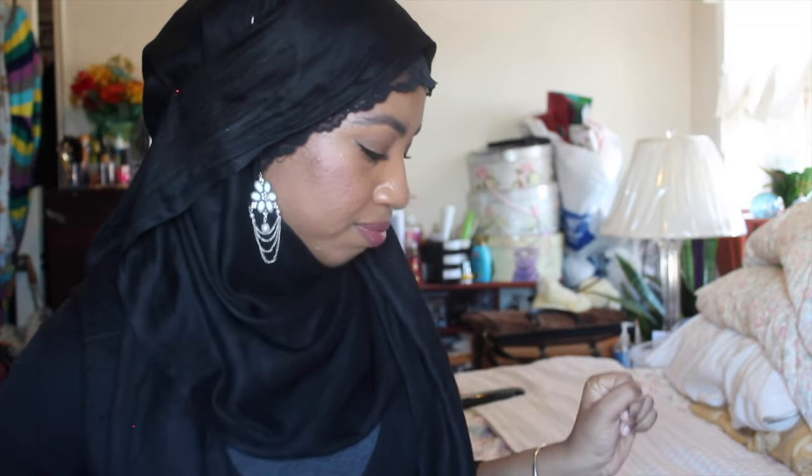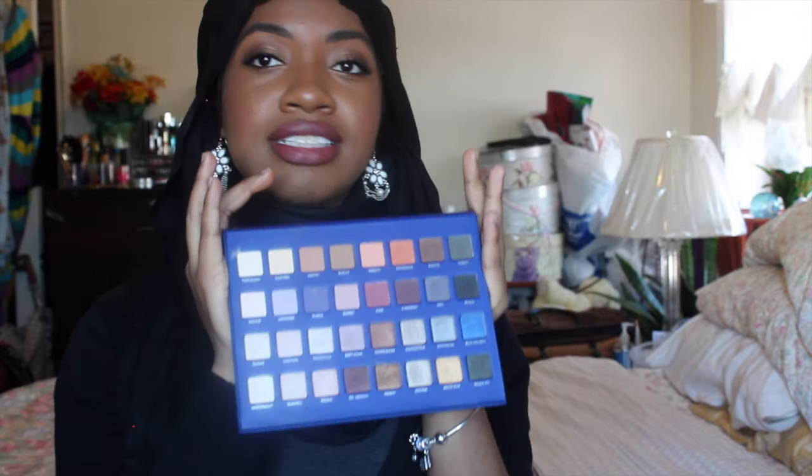Next, eyeshadow palettes. I have the Lorac Mega Pro 2 palette — my top favorite right now. I use it in almost every one of my tutorials as of late. It is love. I wanted the first one, but I like this one almost as much as I probably would have liked that one.